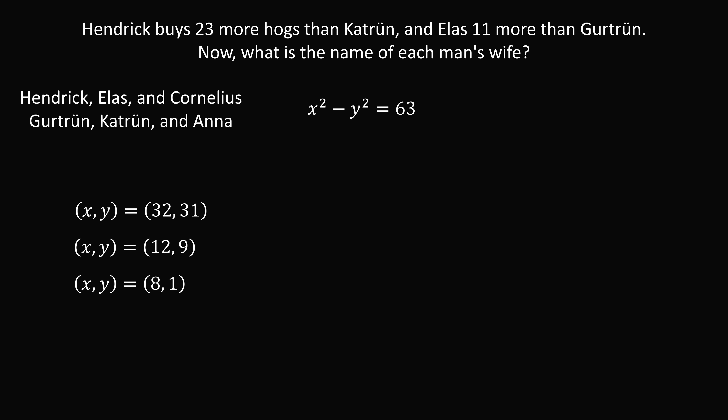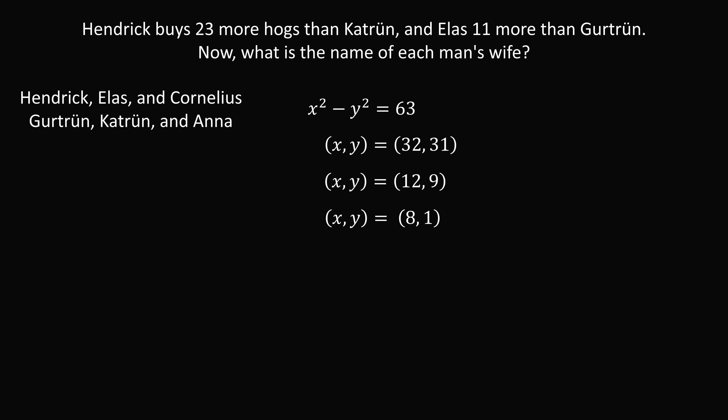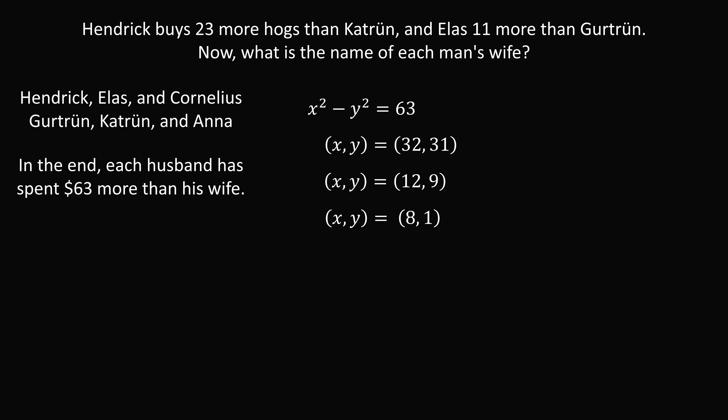So we know the amounts that each husband and wife pair have bought. Let's verify: 32 squared minus 31 squared equals 63; 12 squared minus 9 squared equals 63; and 8 squared minus 1 squared equals 63.